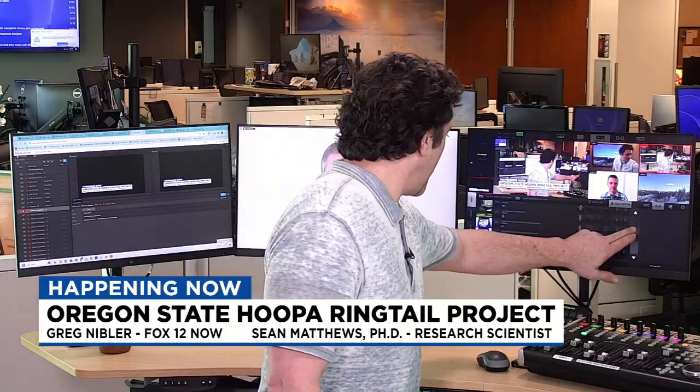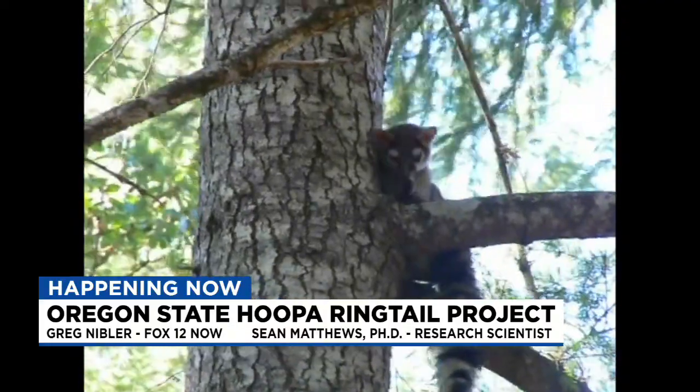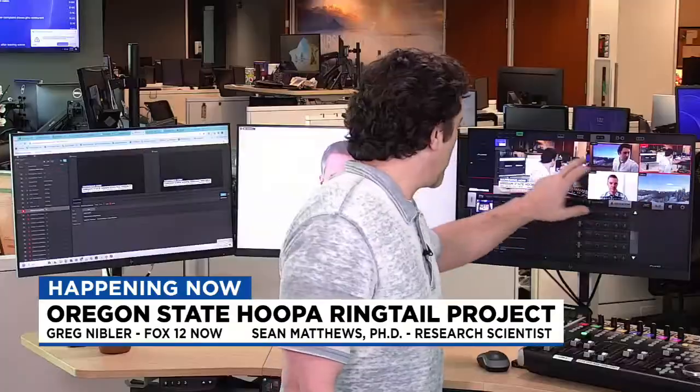Right now we're going to be talking to Oregon State University about a specific project called the OSU Hoopa Ringtail Project. That's a lot to unpack. For a ringtail, in case anybody doesn't know, there is an example of a ringtail — that guy right there in the tree. We are joined right now by one of the lead research scientists on this project, Sean Matthews. Sean, thank you very much for being here. When I saw this project and everything that goes into it, I was really happy to get you on here. Can you give us a basic explainer of what this project is?